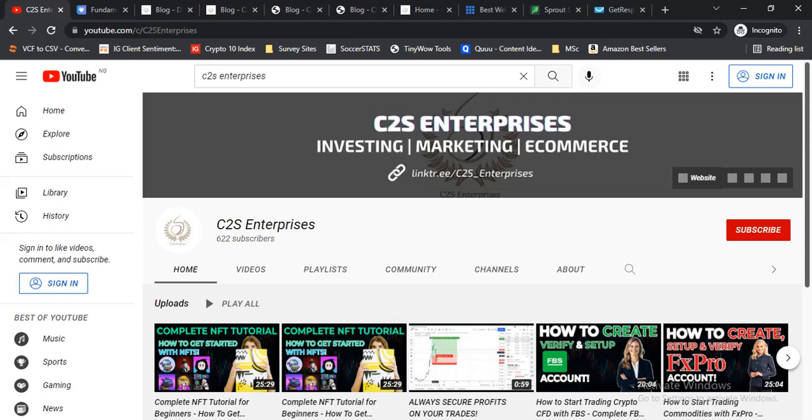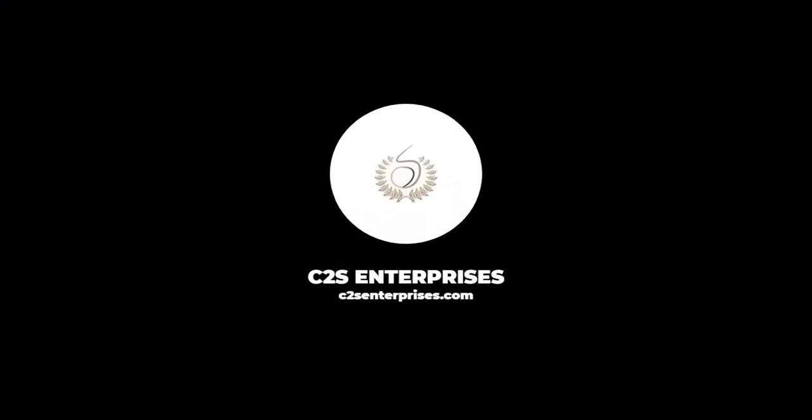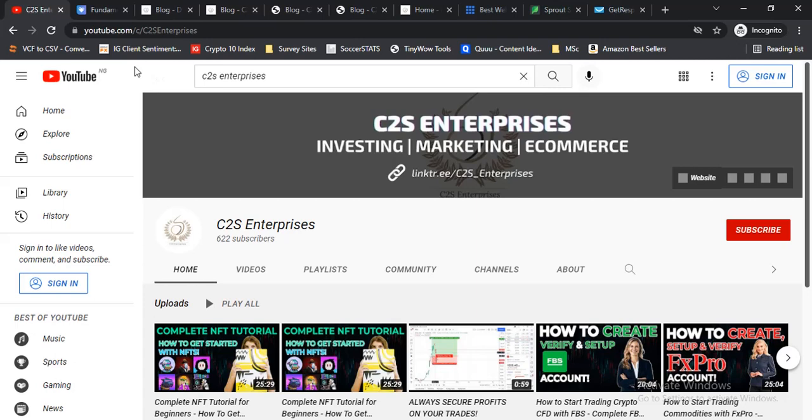Hi guys, welcome back to the channel. In this video I'm going to be showing you how to start up a profitable blogging business with little or no experience. Welcome to the C2S Enterprises YouTube channel, I'm Dima. If you're new here, welcome. If you've been here before, welcome back. On this channel we teach you how to make money online via investing, trading, marketing, and e-commerce.